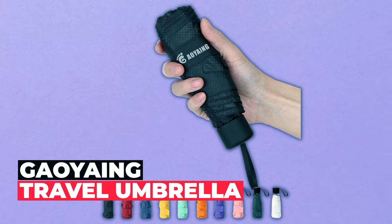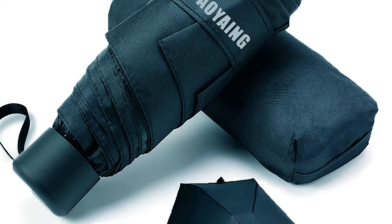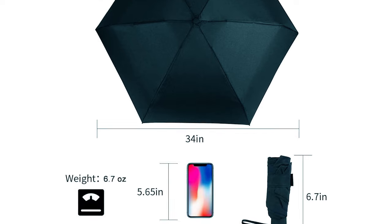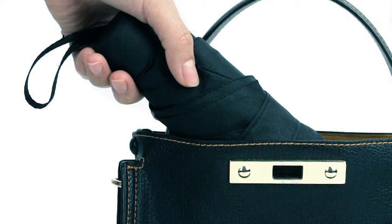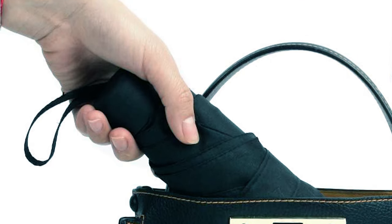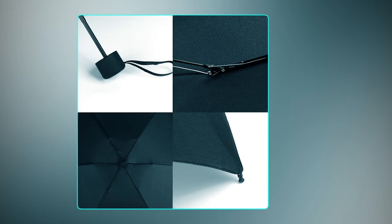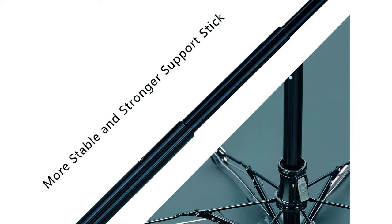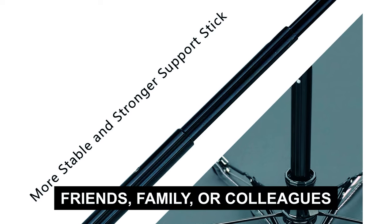Goying Travel Umbrella. The Goying Travel Umbrella is a must-have accessory for those who appreciate the perfect blend of convenience and style, weighing in at a mere 6.7 ounces and measuring just 6.9 inches when folded. This umbrella is the epitome of lightweight and compact design, slipping into your pocket or bag effortlessly. Thanks to its improved button design, operating this umbrella is effortless, requiring minimal force to open and close. Its combination of functionality and aesthetics makes it a perfect gift for friends, family, or colleagues.